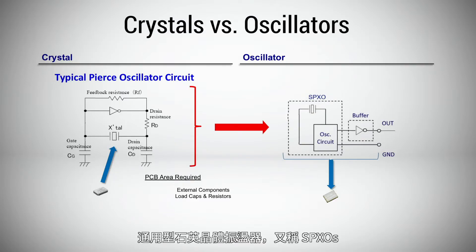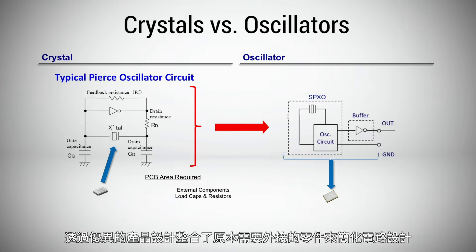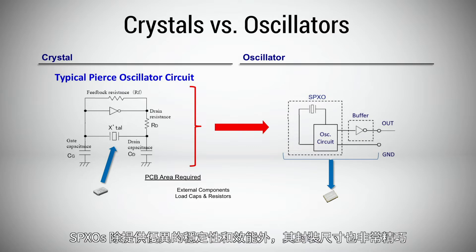Simple packaged crystal oscillators, or SPXOs, combine a crystal and an oscillator IC inside a ceramic package, eliminating the need for external oscillator components and complicated circuit design and optimization. SPXOs deliver excellent stability and performance in a small package size.